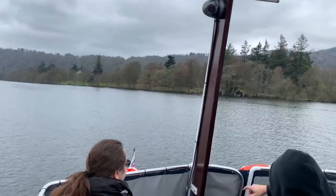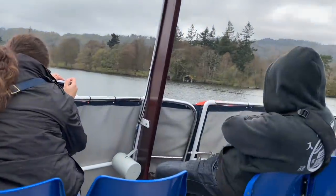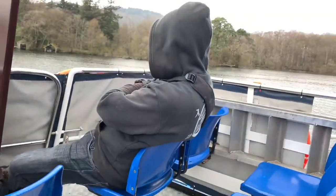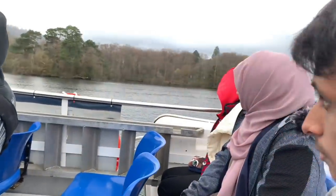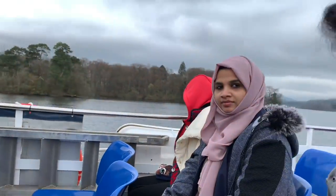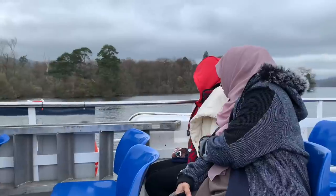Good morning ladies and gentlemen, welcome on board Miss Cumbria 1 and welcome to Windermere. We are sailing on Windermere, England's largest lake. It is 10.5 miles in length, one mile at its widest, and at its deepest 67 meters — 219 foot. It's a lake of two basins: we've got the southern basin ahead of us and the northern basin behind us; we'll be heading to the northern basin a little bit later on.